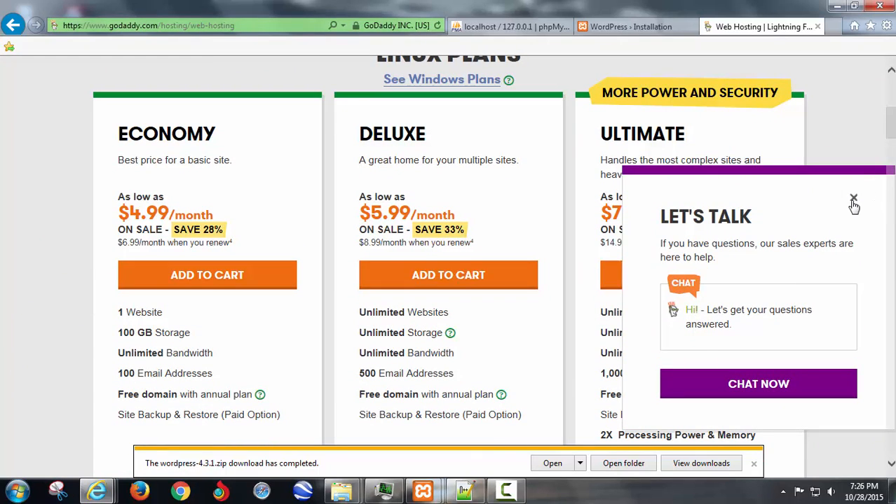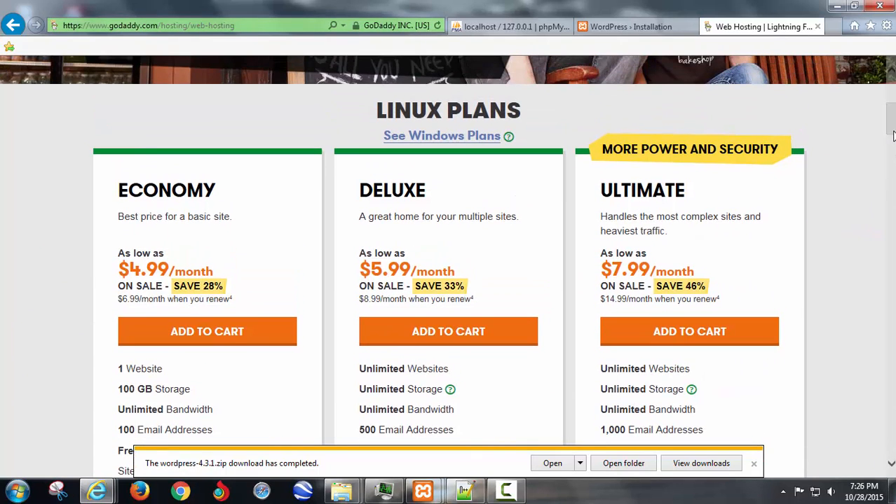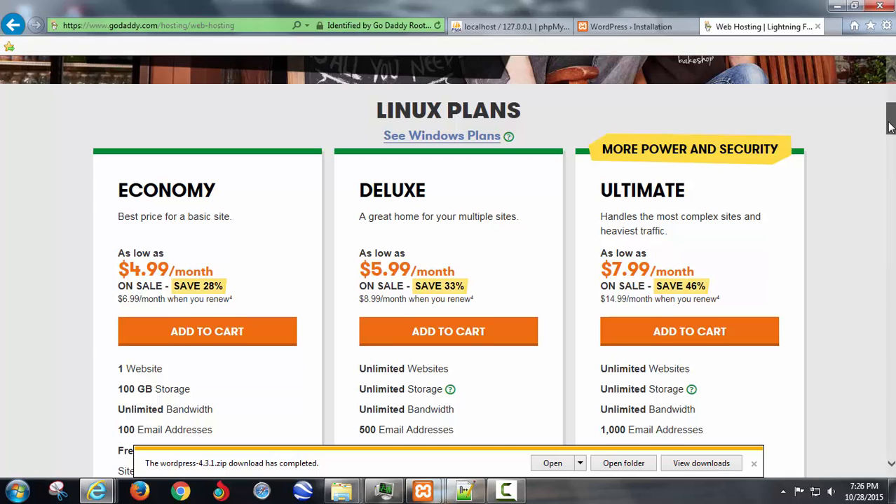cPanel hosting is now automatic, so all of their plans come with access to the control panel. Up until last year they were still offering standard Linux hosting plans where you didn't have cPanel access, which was kind of annoying because it didn't look very standard.